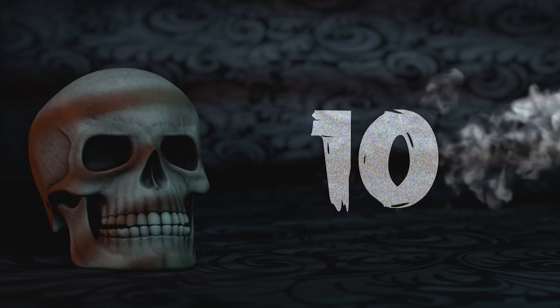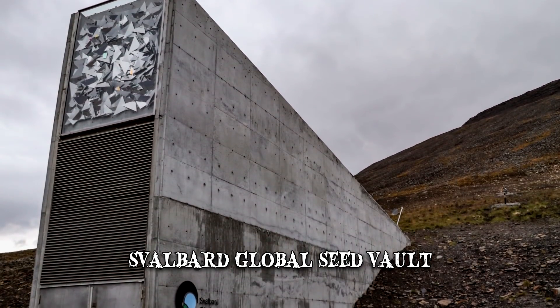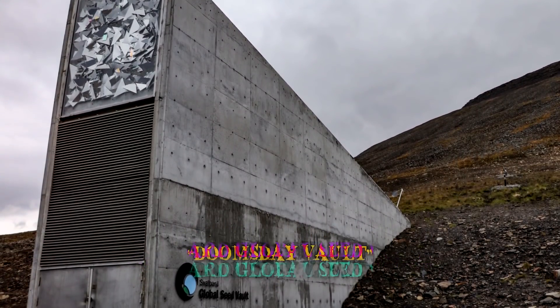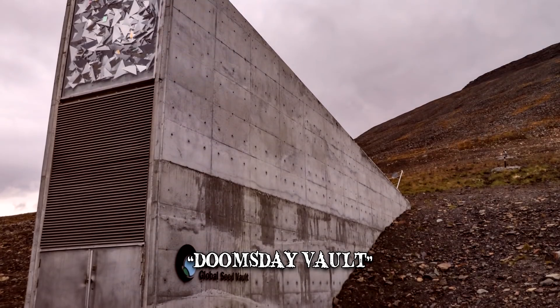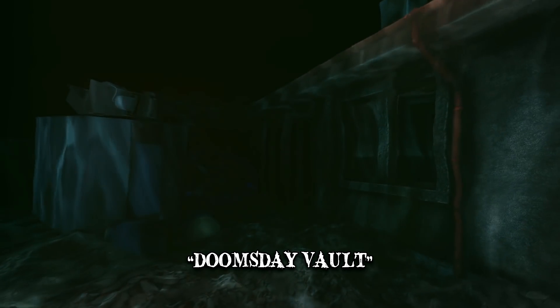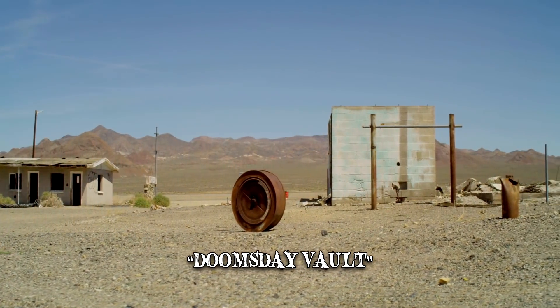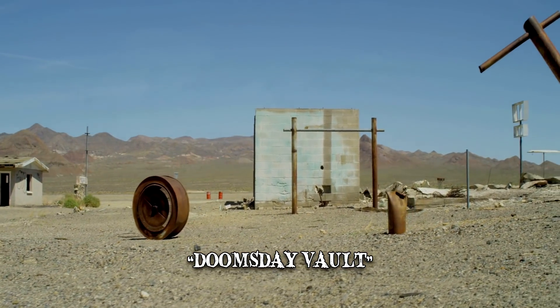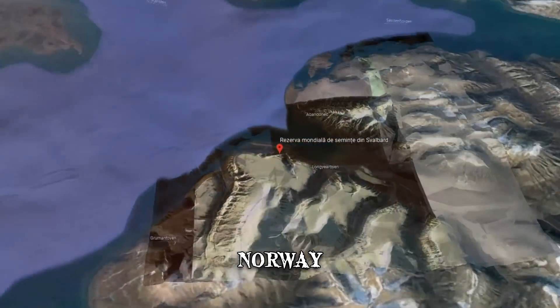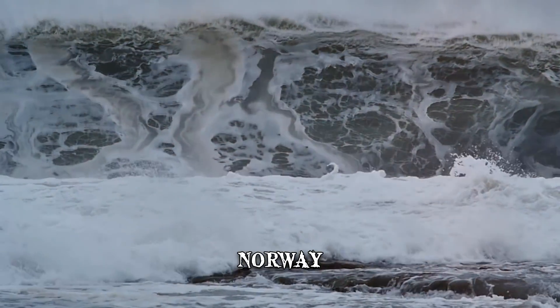Number 10: What Is It? The Svalbard Global Seed Vault, commonly known as the Doomsday Vault, is a facility that houses a vast number of plant seeds in case of a global catastrophe. The vault is a type of backup for humanity, which enables it to still have access to crucial resources even in its darkest hour. It was built in a remote part of Norway and designed to withstand both natural and man-made disasters.